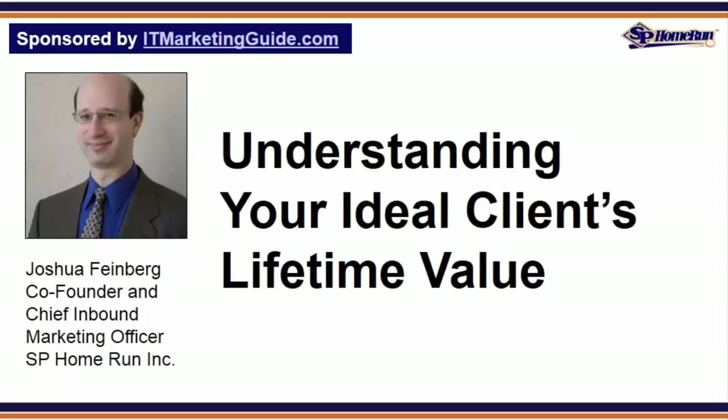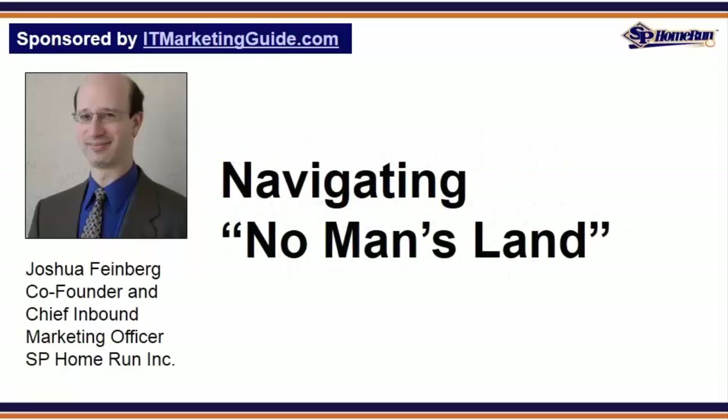For example, I recently walked an accounting-related software company through our exploratory process and learned that their light ERP offering had a $6,000 lifetime value over a three-year period. Another B2B software company with a cloud-based medical SaaS app had a $3,900 lifetime value over a two-year period. And a third software company that recently went through our inbound marketing evaluation process makes a payment processing integration SaaS app with a $7,200 lifetime value over a three-year period.